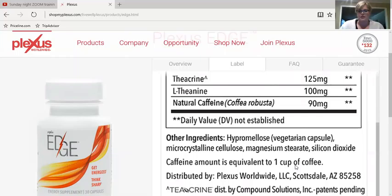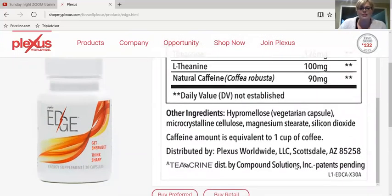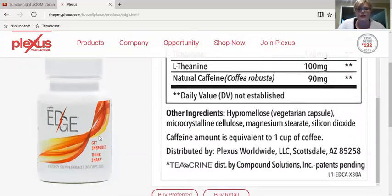So I'm actually super excited to try it. I'll be ordering my Edge this week and starting a seven-day challenge beginning July 11th with Plexus Edge and the Slim, which also helps with energy because it helps regulate your blood sugar levels. If you'd like to join us for this challenge, please just message me or comment below and I can add you to our challenge group.